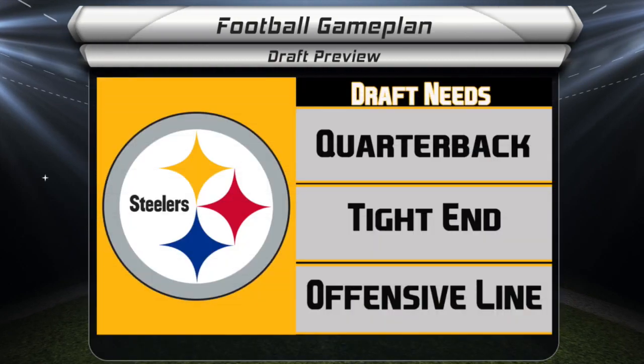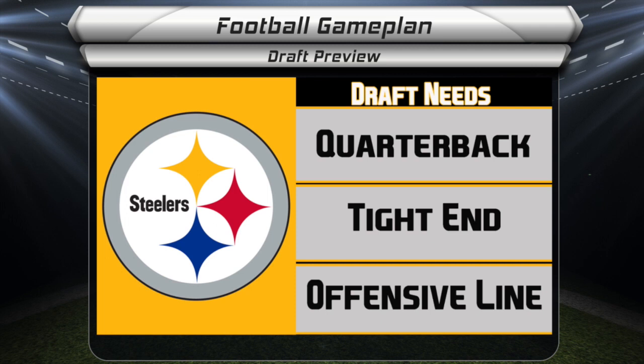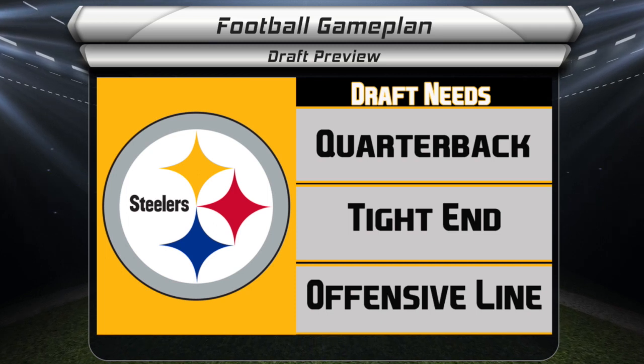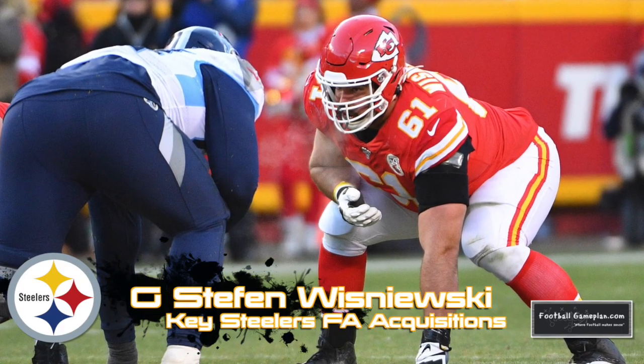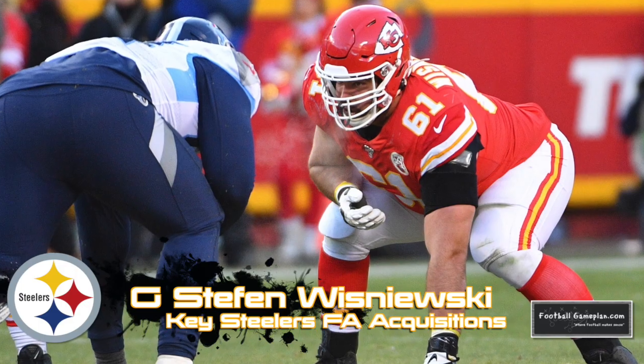As we take a look at some of these pre-free agency draft needs for the Pittsburgh Steelers, I think all three have now gone from major needs to minor needs because of what they've been able to accomplish prior to the draft. For instance, signing guard Stefan Wisniewski was a really good move as he's penciled in to be the starter at left guard.